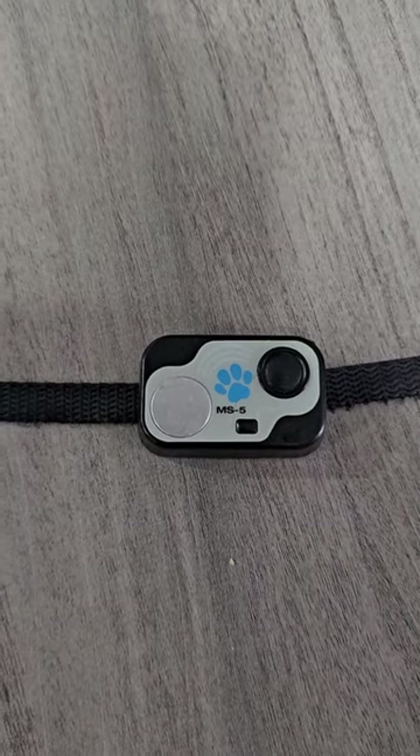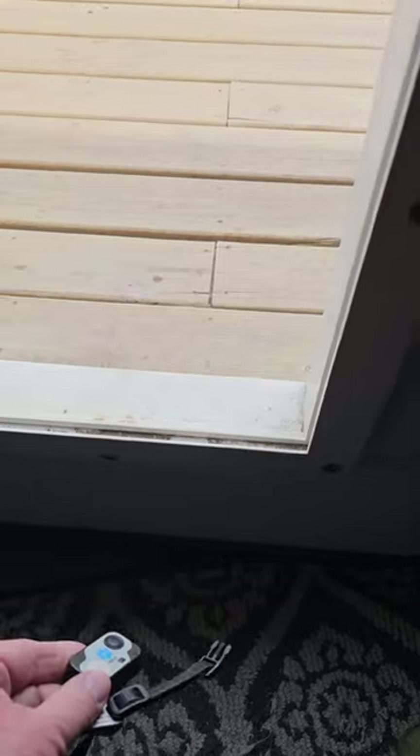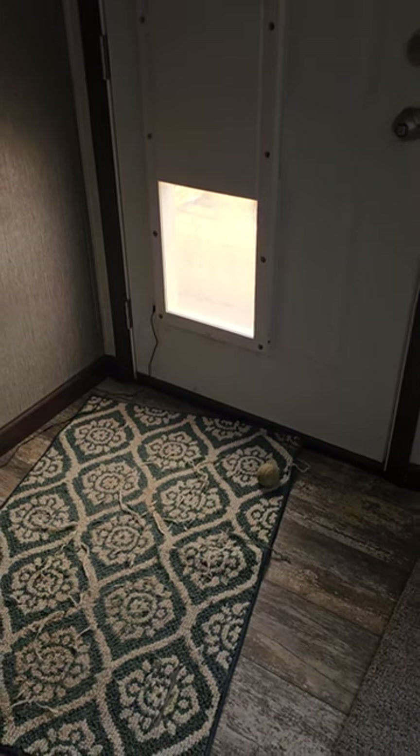I will show you how it works here. The dog walks up and it opens the door. And then the door closes back down.